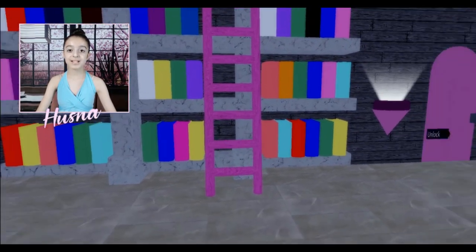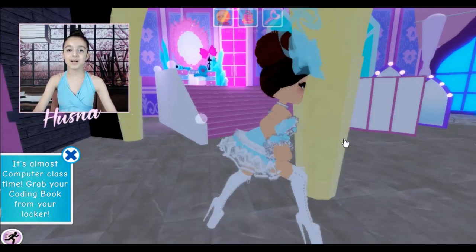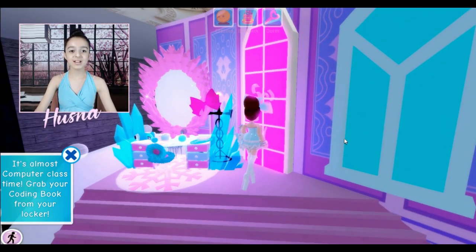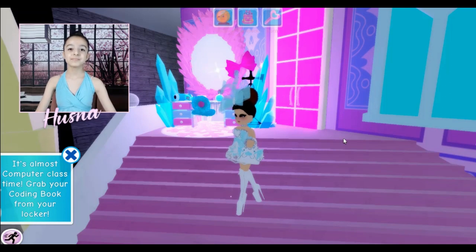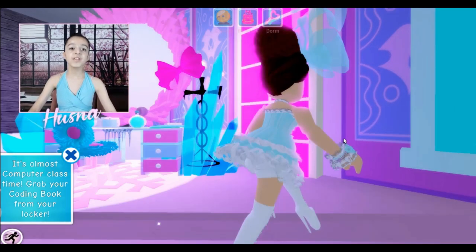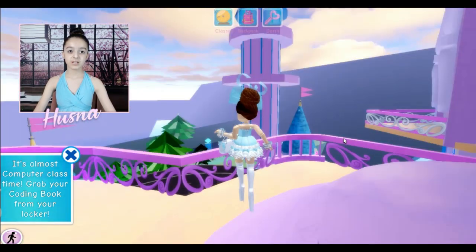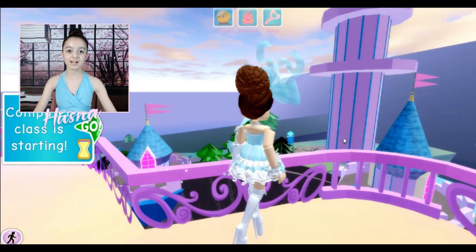Beautiful! Let me get out of my hiding spot. Should I stand on the balcony or inside? Balcony — yeah, I think I'm perfect here. It's beautiful — I like the back, the back is pretty.